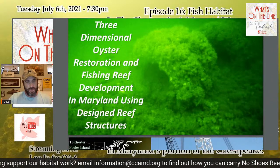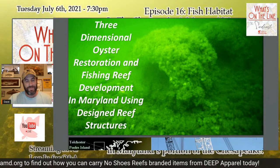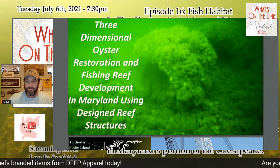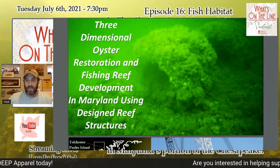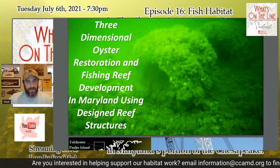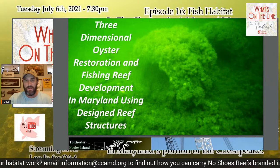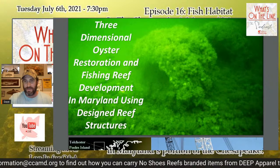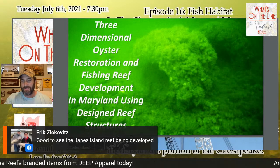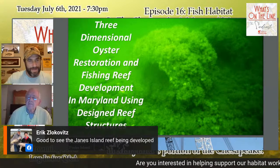We have a great guest in Wayne Young, who I'll bring in right now. Some folks in the comments are saying they can't see the graphic — the graphic is up now and I hope you can see it. Eric, the last reef coordinator before Mike, commented that it's good to see the Janes Island Reef being developed. Without further ado, let me add Wayne into the conversation.